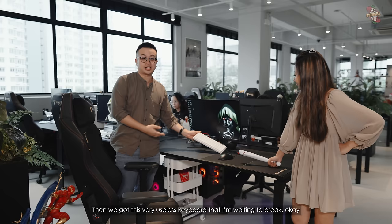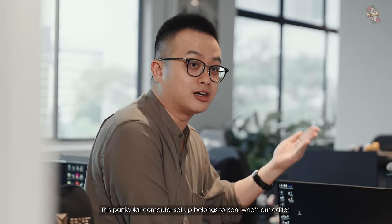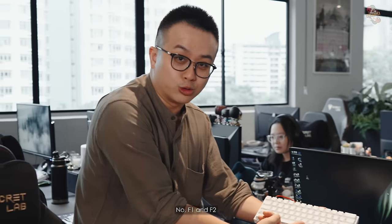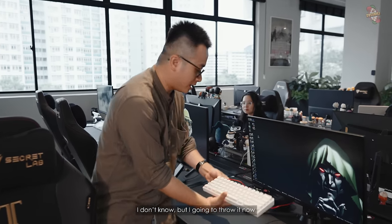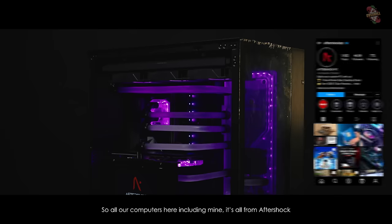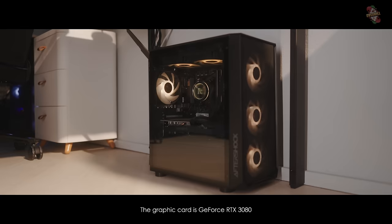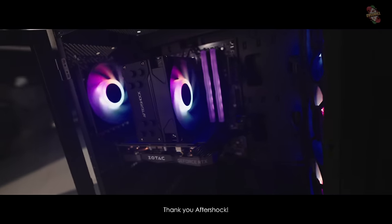Then we have this very useless keyboard. This particular computer setup belongs to Ben, who is our editor. He uses this keyboard that has no arrow keys and no F1/F2 keys. I don't understand how you edit — I'm going to throw it away. All our computers here, including mine, are from Aftershock, all specced out to maximum to edit 4K footage. The graphics card is GeForce RTX 3080. Thank you, Aftershock.